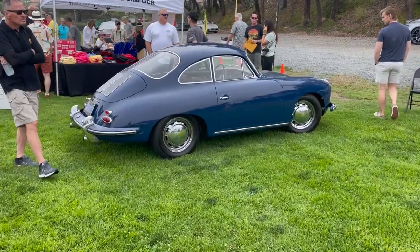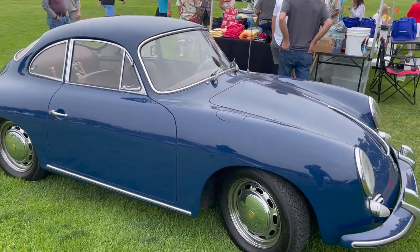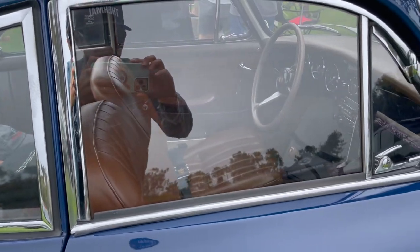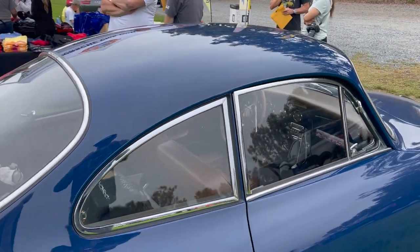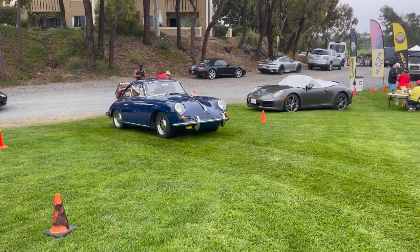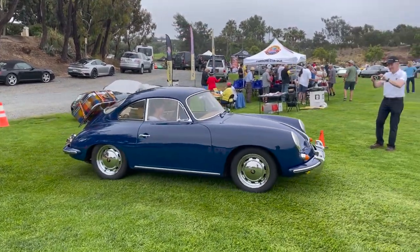Looks like a same-color 356 Coupe. Let's look inside — beautiful brown interior. Really cool car. Look at this one, same color. Love the look. Always love the vintage luggage on the back.